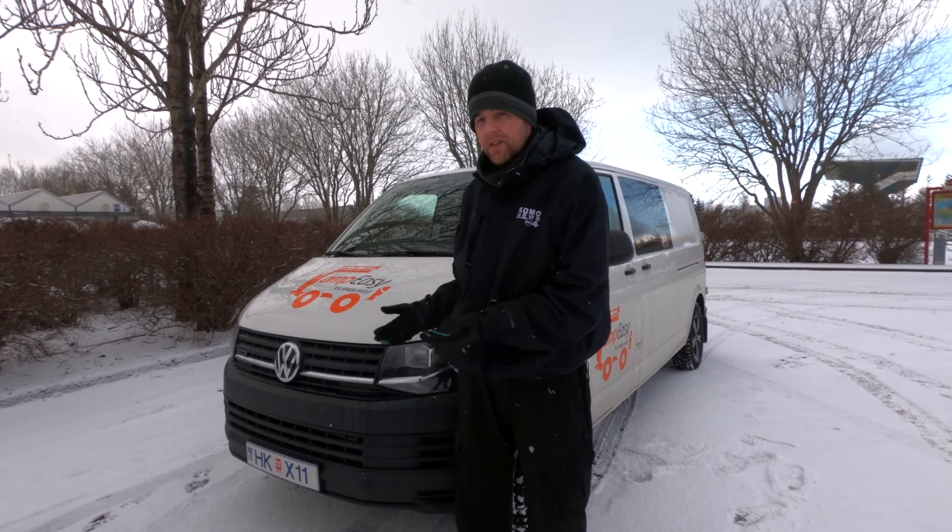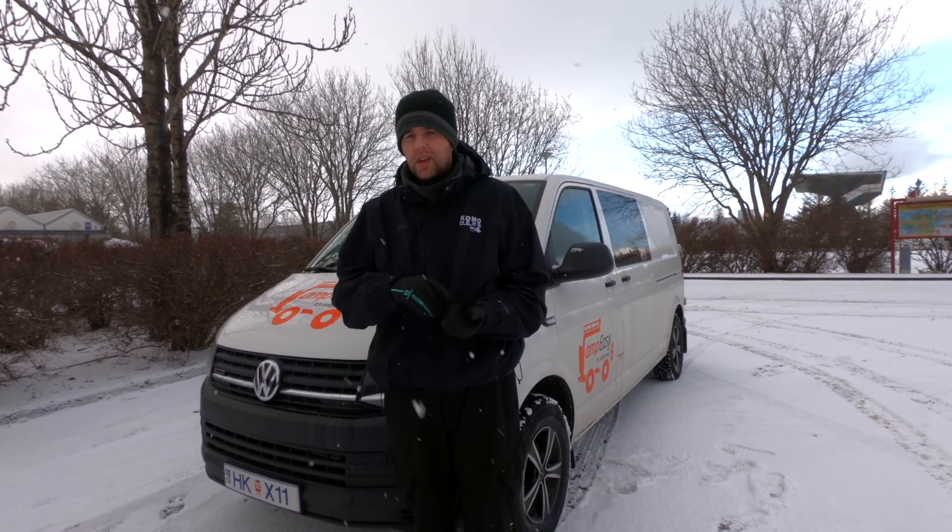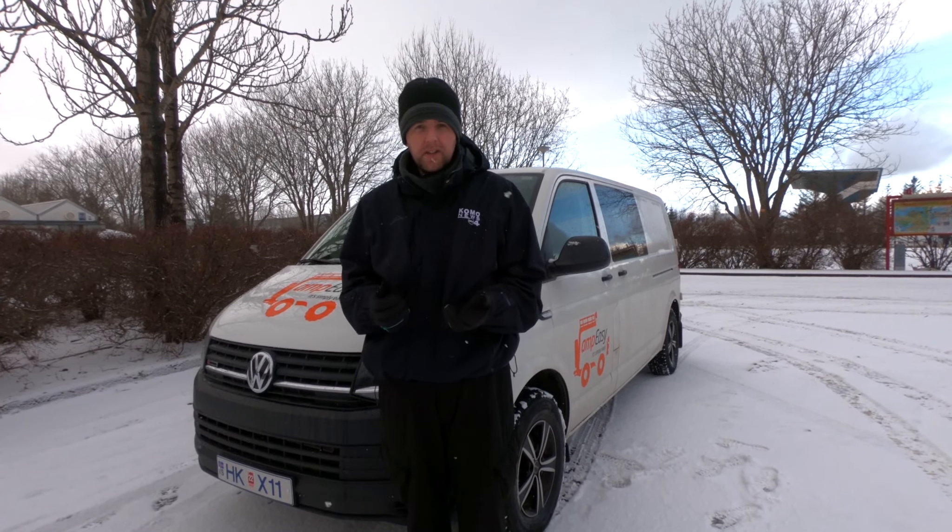First off, the van itself is a Volkswagen Transporter 4x4. It's relatively new, about 35,000 miles on it, and it's been great. We were able to go through the whole island of Iceland without any difficulty — snow, sleet, mud, rough roads — everything we could throw at it, it handled without difficulty whatsoever. Big props to Volkswagen for making a good van and Camp Easy for modifying it. We're going to give you a tour of the inside.